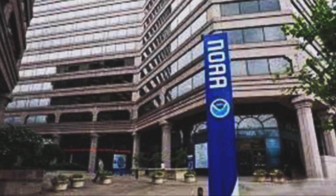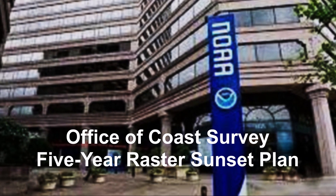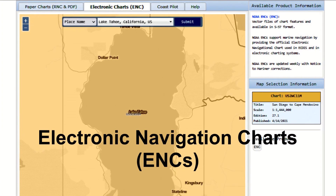The National Oceanic and Atmospheric Administration, NOAA, began to implement its Office of Coast Survey five-year raster sunset plan to replace paper nautical charts with electronic navigation charts in 2021.